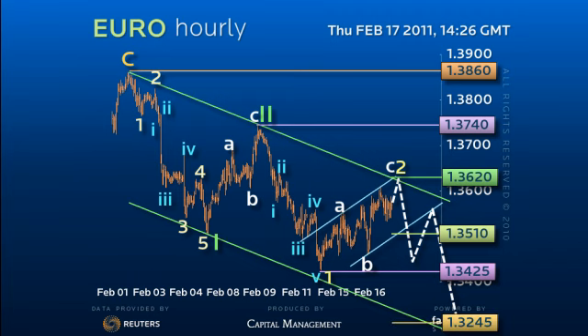Any further strength than 136.60 would open the 137.40 pivot for the 138.60 high. Good luck and have a great day.